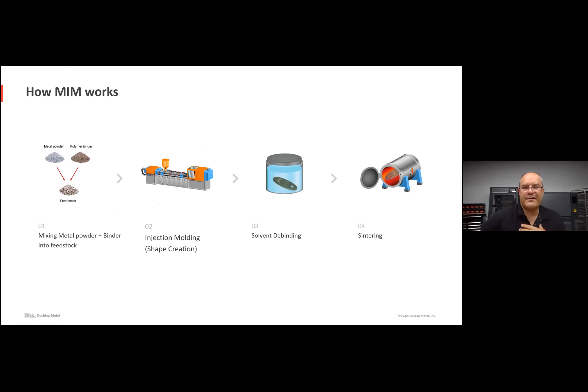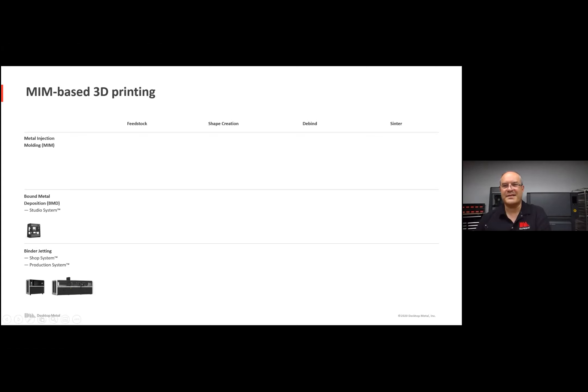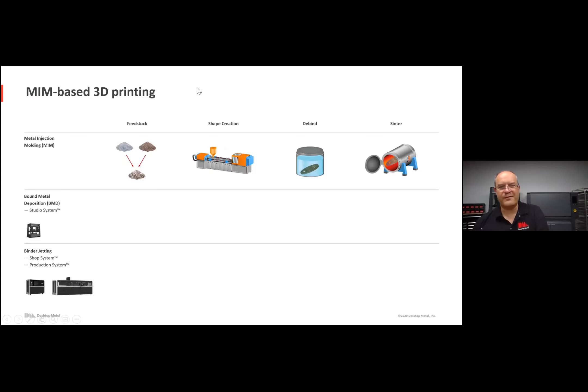How does MIM work? MIM is a four-step process. You start by taking the metal powder and mixing it with a polymer binder into feedstock. Those pellets are then injection molded similar to plastic injection molding — you use temperature and pressure to melt the plastic, the metal comes along for the ride, and it's injected into molds to define the shape. The resulting part is then debound and then sintered. That's the MIM process in a nutshell.